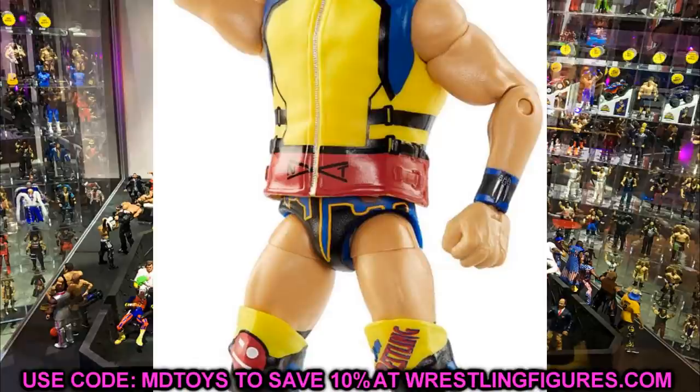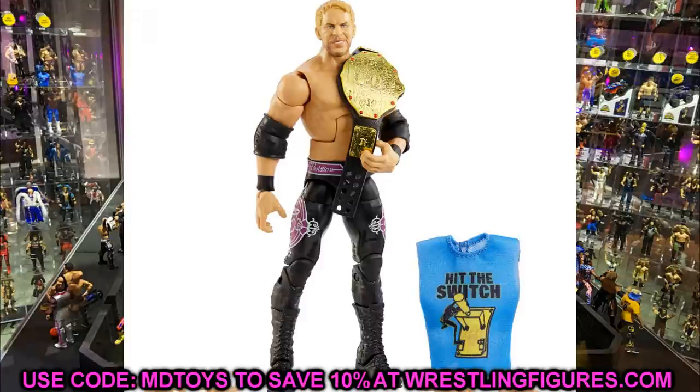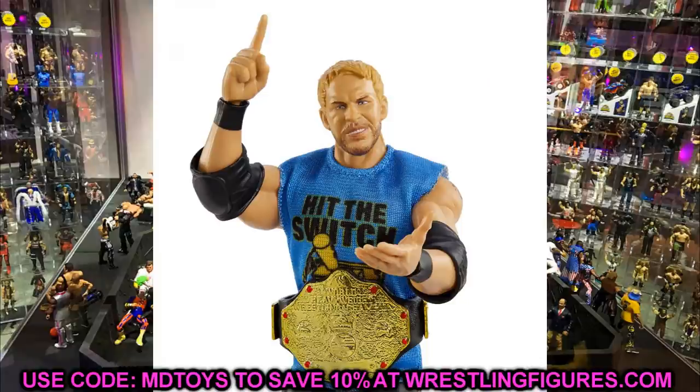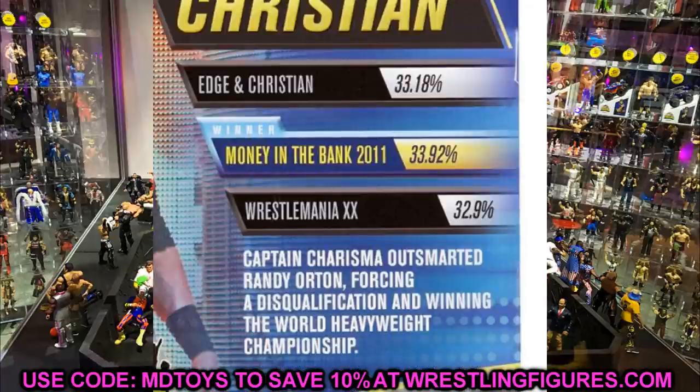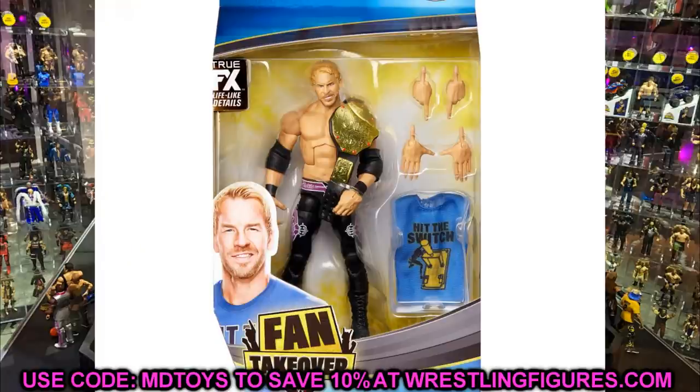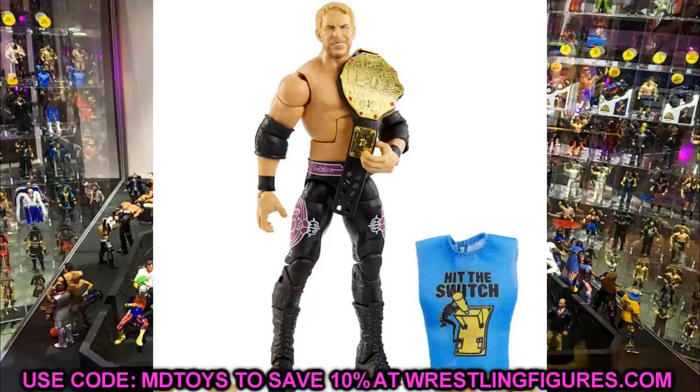Another figure in the Fan Takeover set is Christian. The problem is they went with the Hit the Switch Christian instead of the WrestleMania 20 attire. He comes with the World Heavyweight Championship and Hit the Switch t-shirt. Looking at the back of the packaging, Money in the Bank 2011 won the vote, Edge and Christian came in second, and WrestleMania 20 came in third — blasphemous. The new head sculpt looks fine, and you get interchangeable hands, but I really wish this had been the WrestleMania 20 attire.